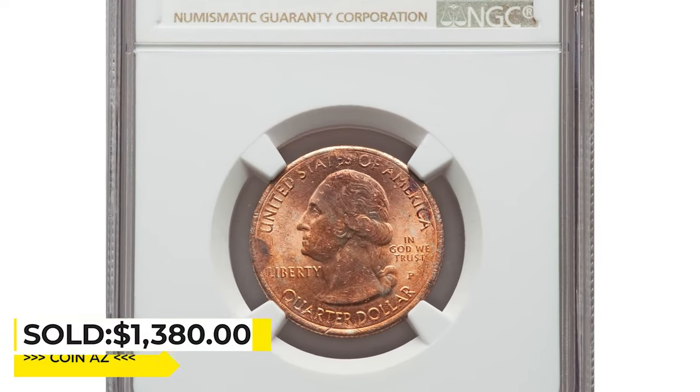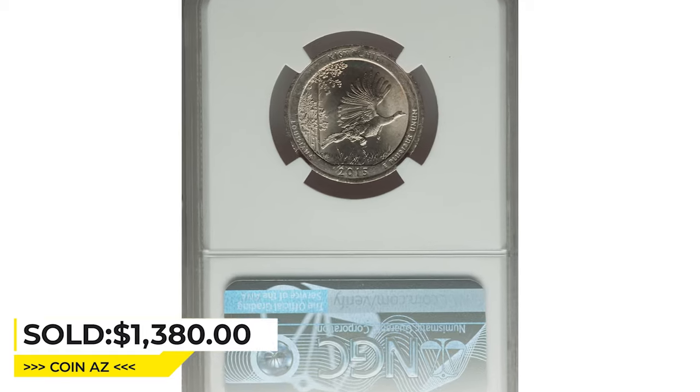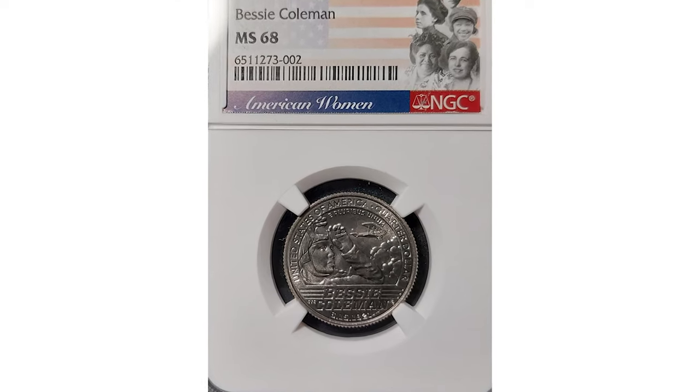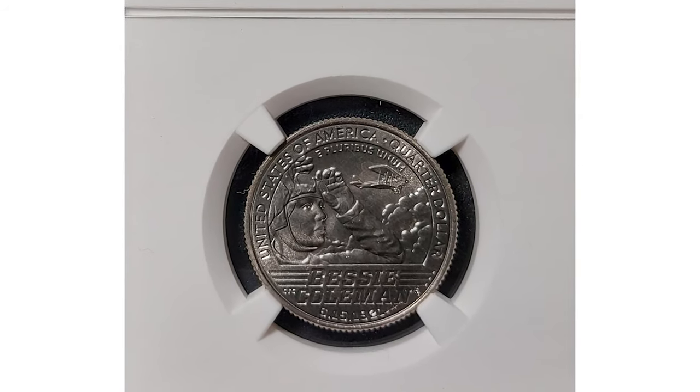That error quarter sold for $1,380 at auction. Next is a 2023-S Bessie Coleman quarter dollar in mint state 68 superb gem, displaying vibrant nickel-gray luster and incredible definition on the reliefs — a highly elusive specimen in this grade.